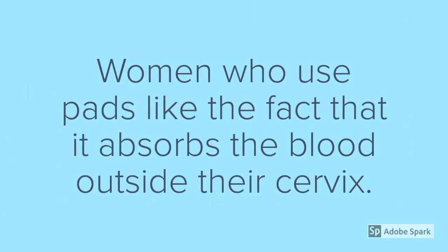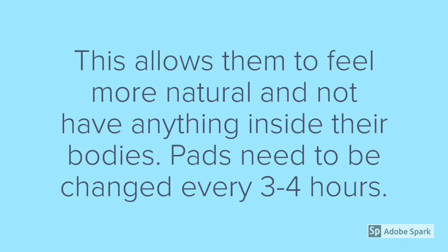Women who use pads like the fact that it absorbs the blood outside their cervix. This allows them to feel more natural and not have anything inside their bodies. Pads need to be changed every three to four hours.